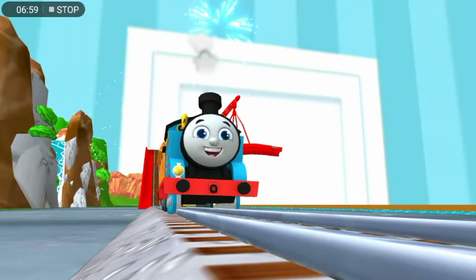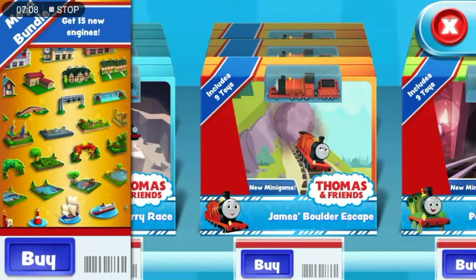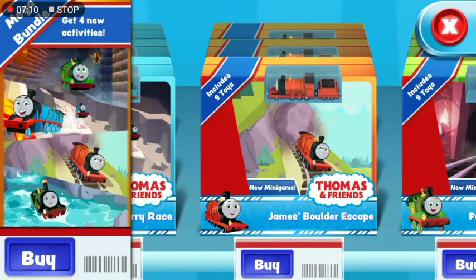There's nothing left to unwrap, but these new packs are full of new toys to open. This adventure box contains a unique engine, nine toys to place on your train set, and a new, exciting mini-game.